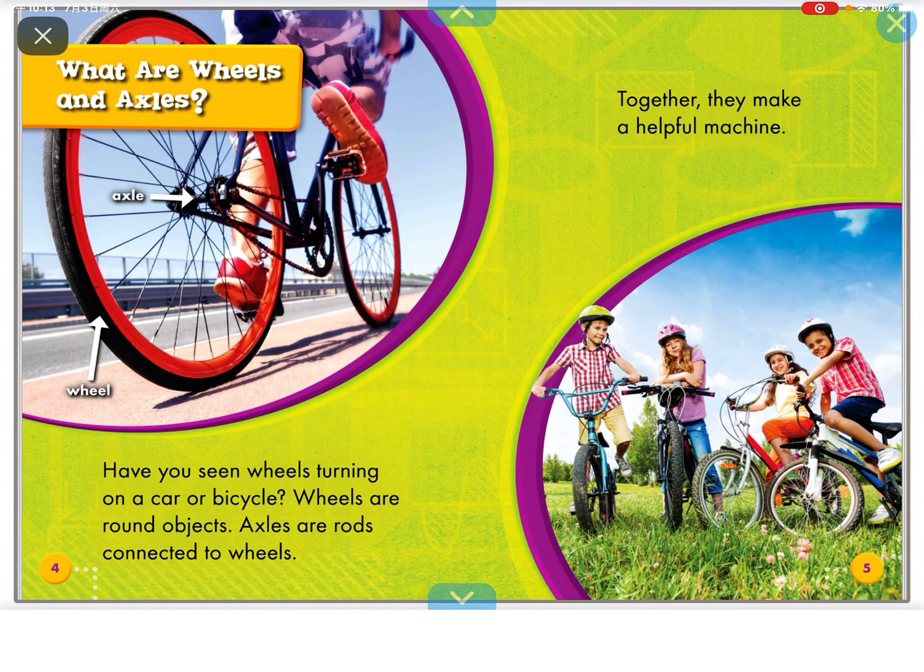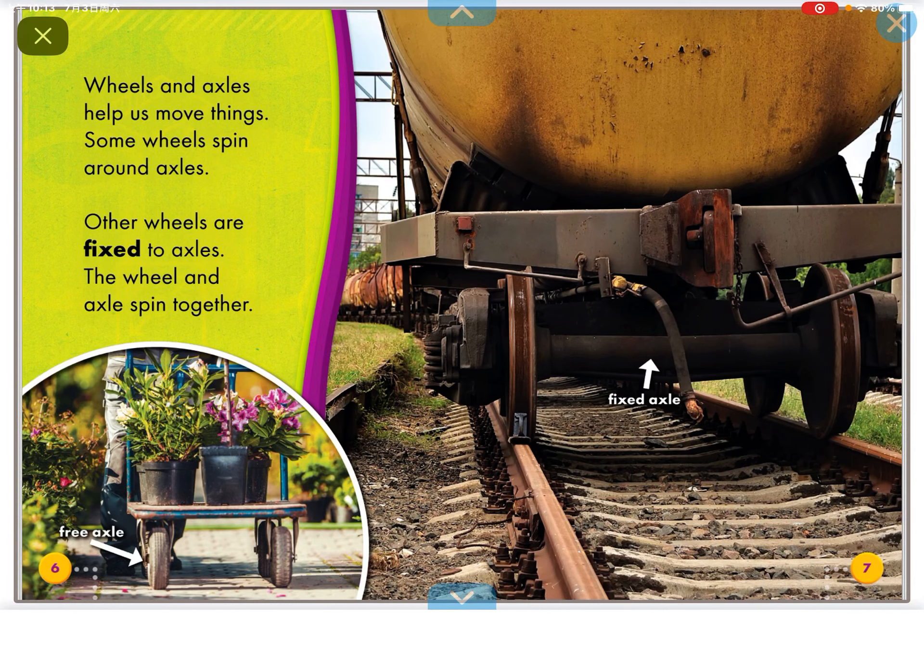Have you seen wheels turning on a car or bicycle? Wheels are round objects. Axles are rods connected to wheels. Together they make a helpful machine. Wheels and axles help us move things.